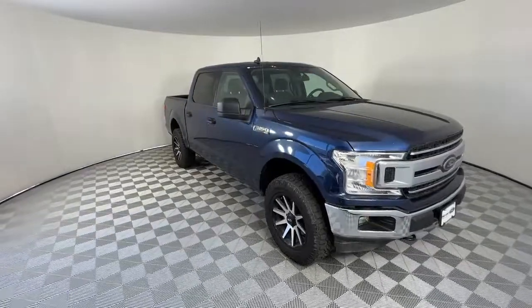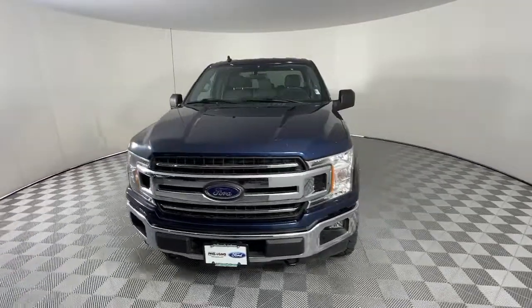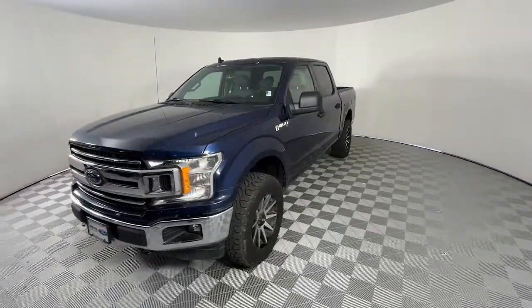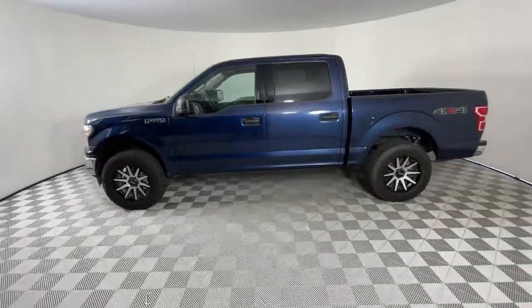Take a moment to check out the 2019 Ford F-150. With less than 70,000 miles on the odometer, this vehicle provides excellent value. Take a closer look at this full-size F-150.